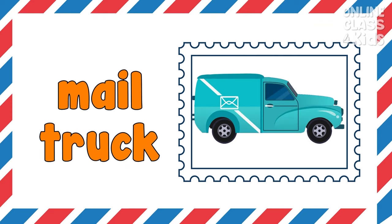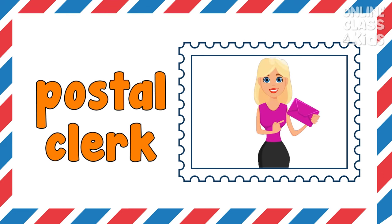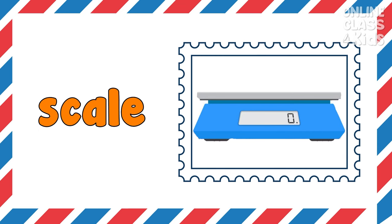This is a mail truck. The mail truck delivered my mails yesterday. Postal clerk — the postal clerk helps me send my mails. Scale — the postal clerk uses a scale to weigh my package.